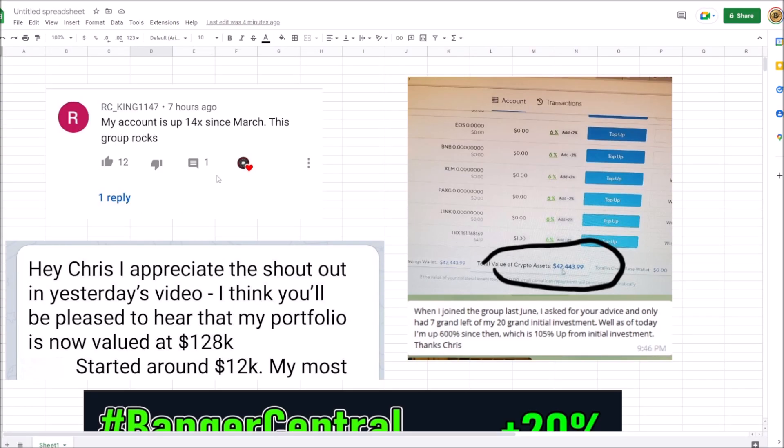I've got some amazing shout-outs to give on my trading group. Shout-out to R.C. King — he's up 14X since March. This group rocks. This person is at $42,400; he had $7,000 left after starting with $20,000, came into crypto, lost $13,000, and 6X'd his money in the group.